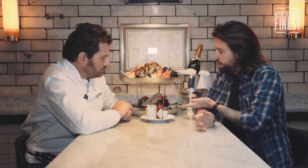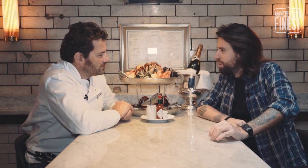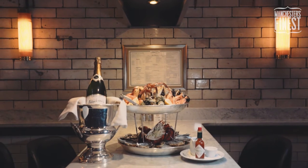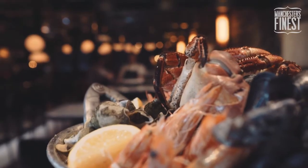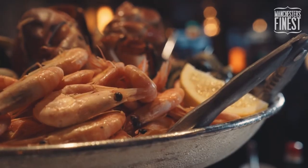So your signature dish — I'm sure people have noticed — it is here. Plateau de Fruits de Mer. This is the biggest dish on the menu. It's a selection of all different varieties of crustacean, which is what it's all about really.